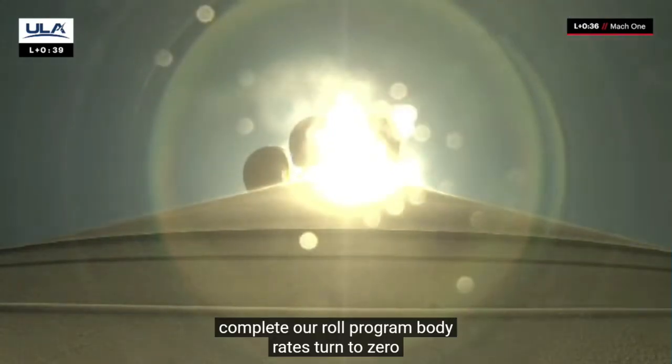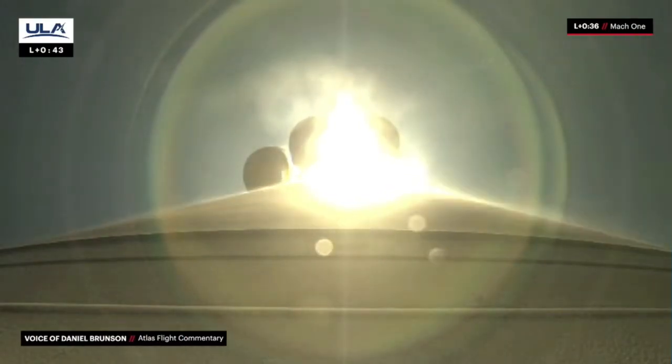Mach 1 — Atlas is now supersonic. Hydraulics continue to look good, engine parameters stable.